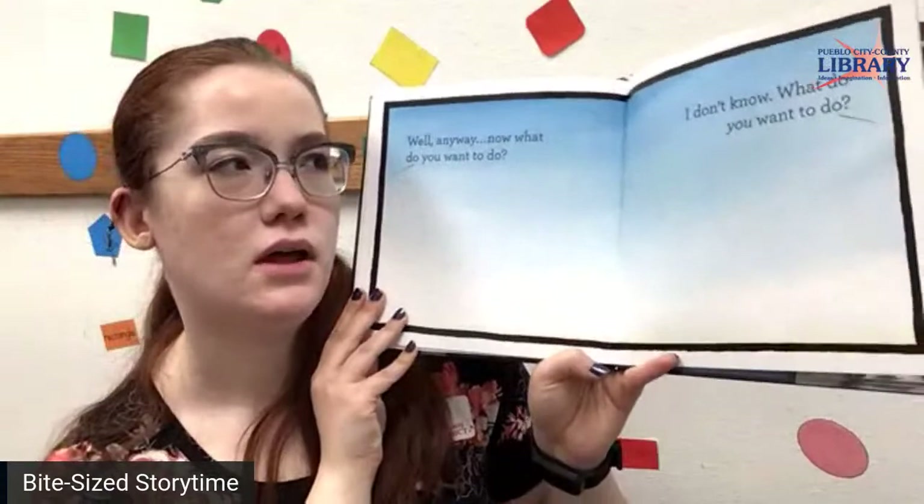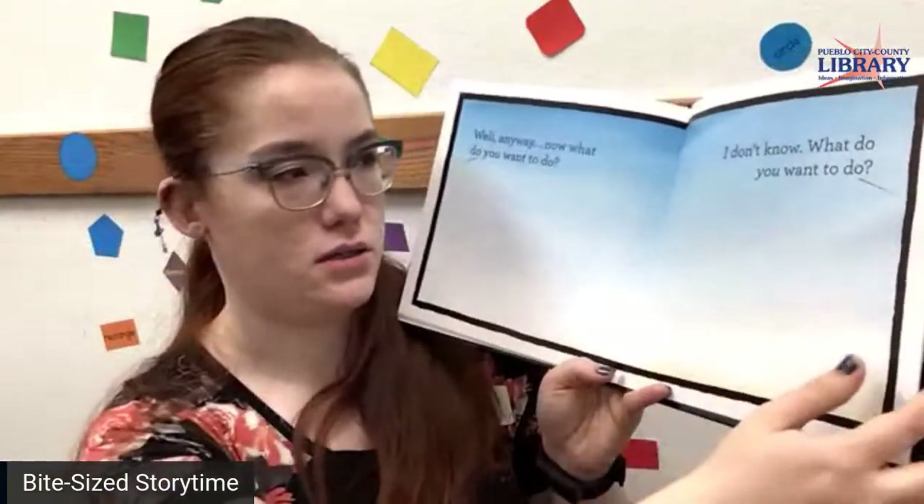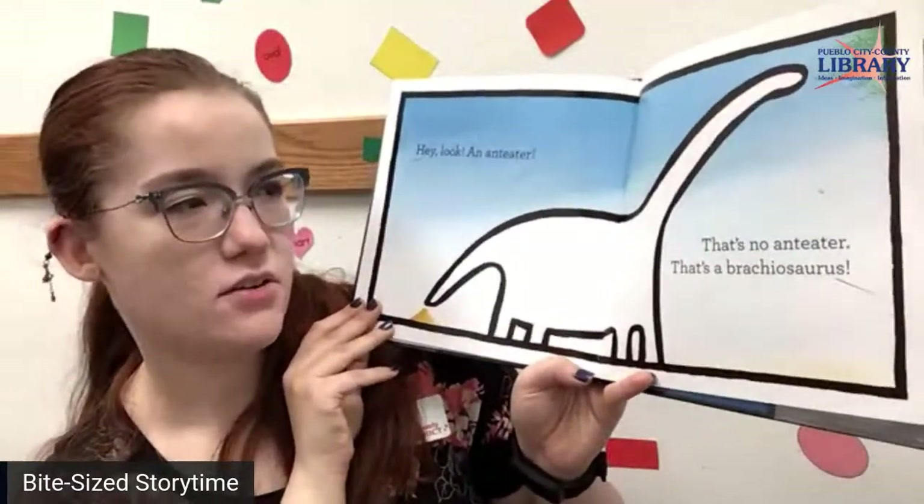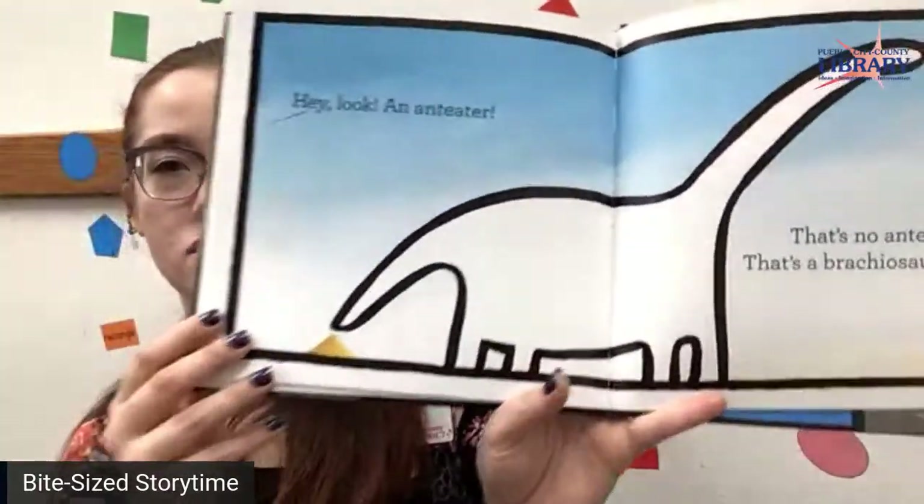Now what do you want to do? I don't know. What do you want to do? Hey, look! An anteater. That's no anteater. That's a brachiosaurus.